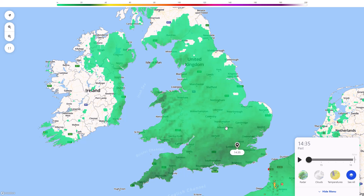With that Scandinavian high building in — which is actually the reason why these weather fronts are being so slow moving through — as that does build in it should bring things a little bit more settled but of course much colder.